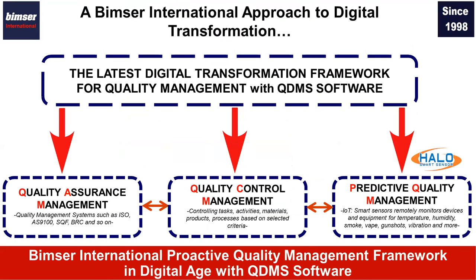This is our approach to digital transformation in the scope of quality management. This framework has three parts. The first part is quality assurance — you can manage your quality assurance system as in ISO 9001. There is also quality control activity, and typically quality assurance dictates quality control. With QDMS, you can manage your quality control operations digitally. Finally, there is predictive quality management, where you can use smart sensors for remotely monitoring your work environment. With the ready-made integrations that QDMS has, it can trigger automatic audits, quality controls, and inspections in a digital environment.